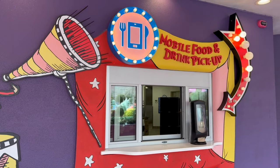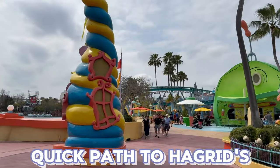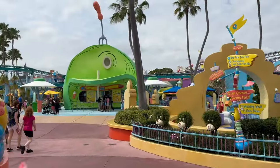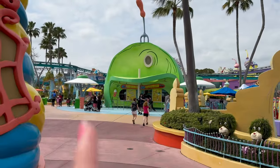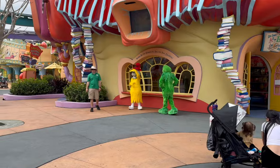The quickest way to get to Hagrid's: enter through Seuss Landing, but don't go straight toward Cat in the Hat — go left. It'll take you around Seuss Landing and is a more direct route to the Wizarding World of Harry Potter so you can get on your rides as fast as possible.